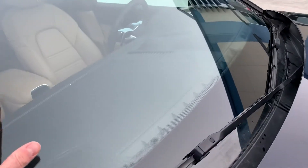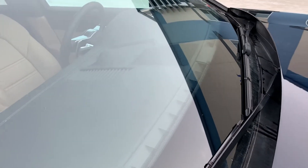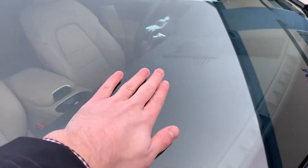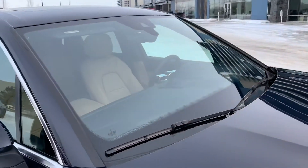Taking a look at the windshield, it doesn't look like there are any cracks or anything to note — a little bit of pitting, which is common on the windshield, but no cracks or chips.